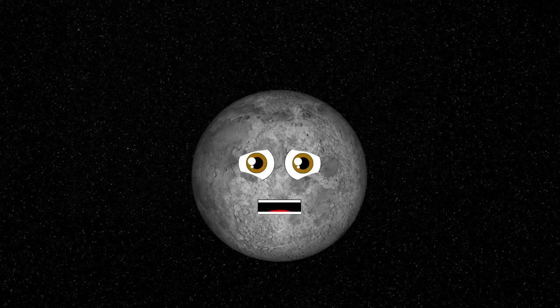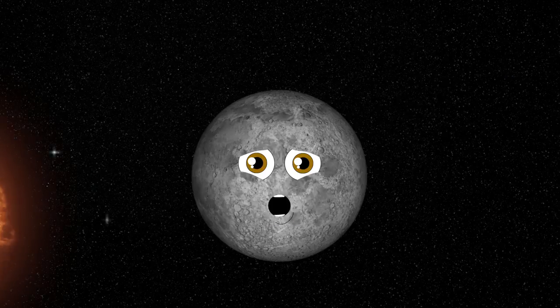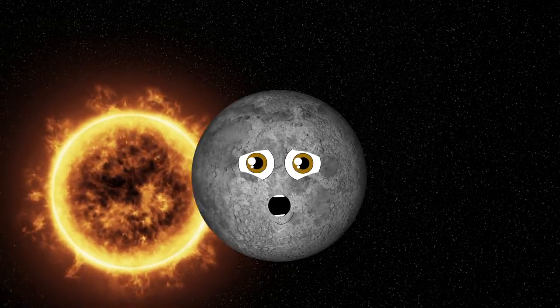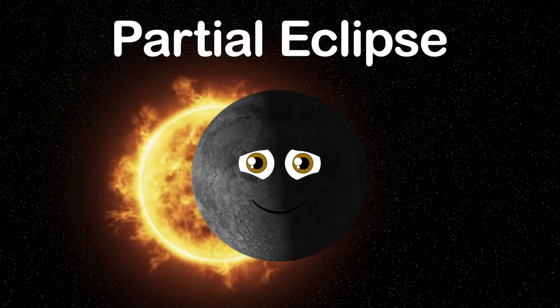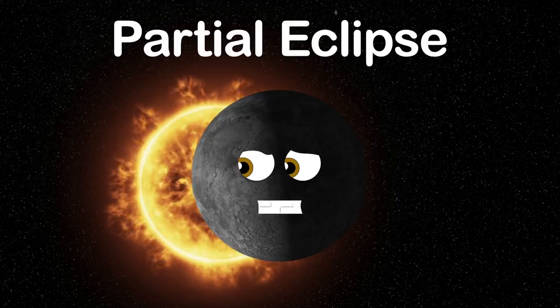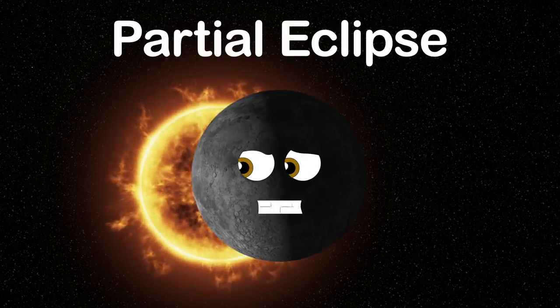Here are several stages and some visual tips that you can use to recognize a total solar eclipse. Stage 1 is called a partial eclipse — it's when the sun's disk is partially blocked by the moon like this.